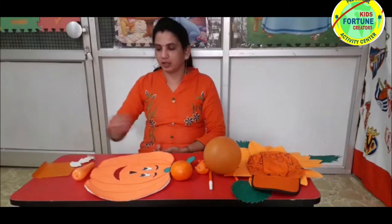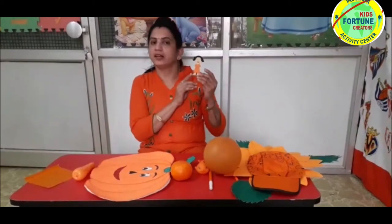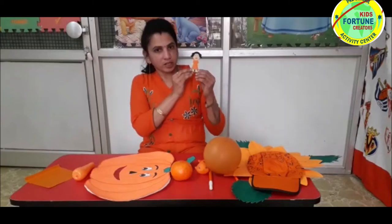Hello kids. Today we will learn a new color — orange color. She is Ria. Ria is my best friend. Ria's favorite color is orange color.